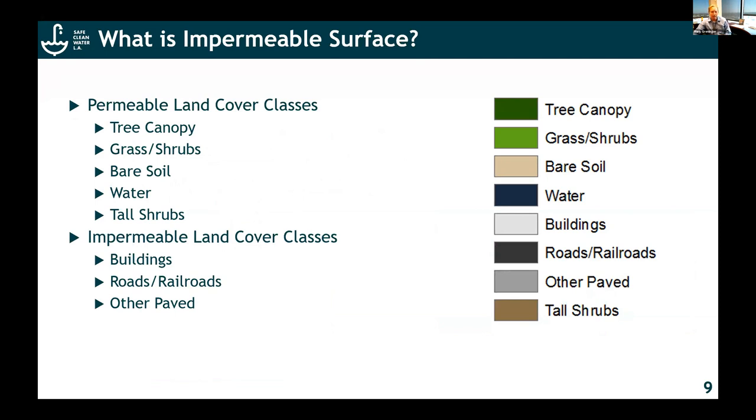If you look at the impermeable land cover classes, those are things like buildings, roads, and other paved areas. The permeable land cover classes are things like tree canopy, grass, and shrubs. These are consistent and standard land cover classifications. What was interesting is that we created this initially without specifically having a use case for it. But when Public Works realized that this existed, they came and asked our GIS team and ISD to determine whether or not we could turn that into a square footage of permeable or impermeable surfaces for every single parcel — and the key thing is that we actually had the resolution and the data to do that.